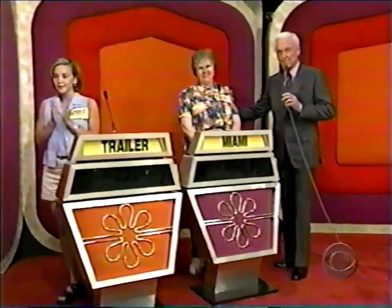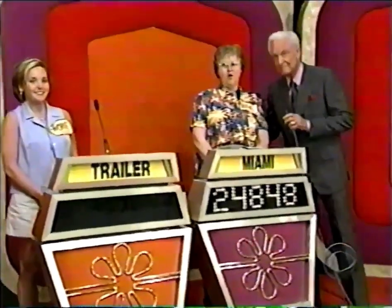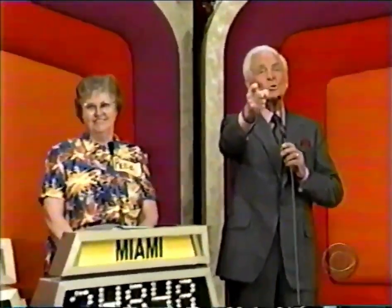Rita, among your prizes, don't forget you have $1,000 in the big wheel. Bob Barker reminding you: help control the pet population — have your pets spayed or neutered. Goodbye, everybody. Thank you.